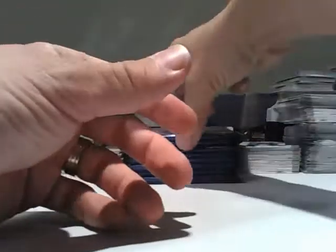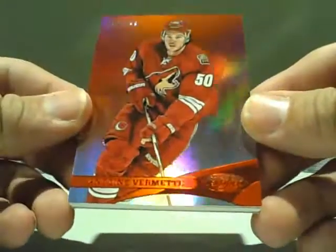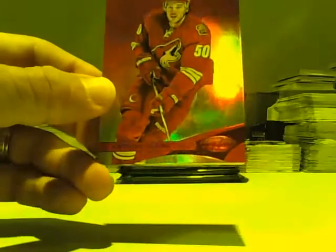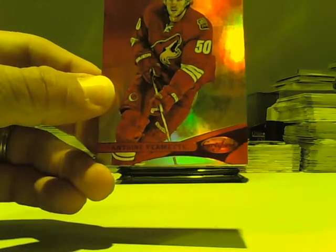Base pack. Another hit for the Phoenix Coyotes — a red Antoine Vermette, 152 of 199.